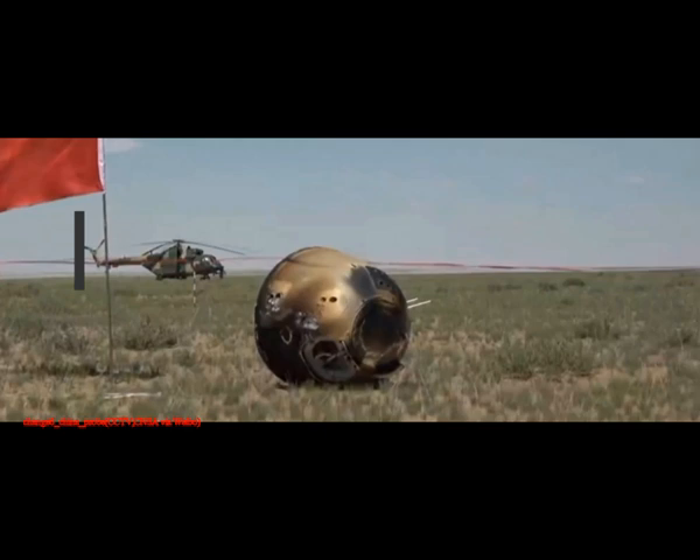The re-entry capsule was released as the spacecraft sped about 5,000 kilometers — that's 3,100 miles — over the South Atlantic Ocean, CNSA said in a mission update. After an initial round of processing at the landing site in China's Inner Mongolia region, the capsule is due to be airlifted to Beijing, where the mission's precious cargo will be removed for distribution to researchers.